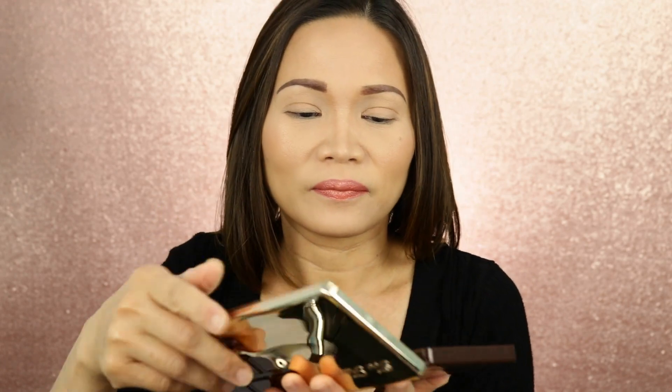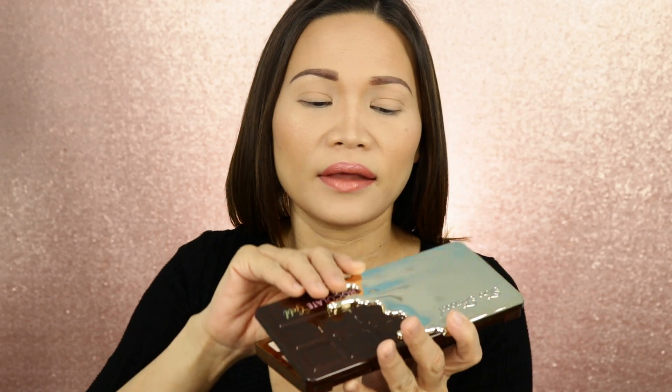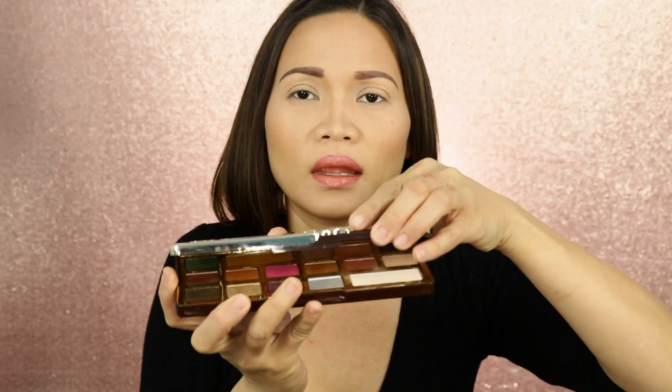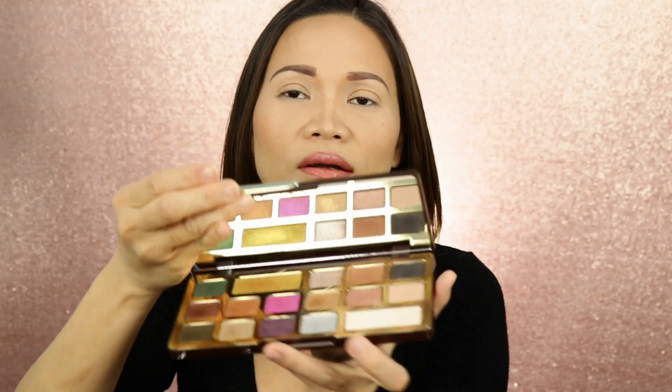It smells really good. When you open it up, it has a clasp right here. You have to open it up, and when you close it you have to click it — it holds really well. It's good for travel. Inside, it has a nice mirror.